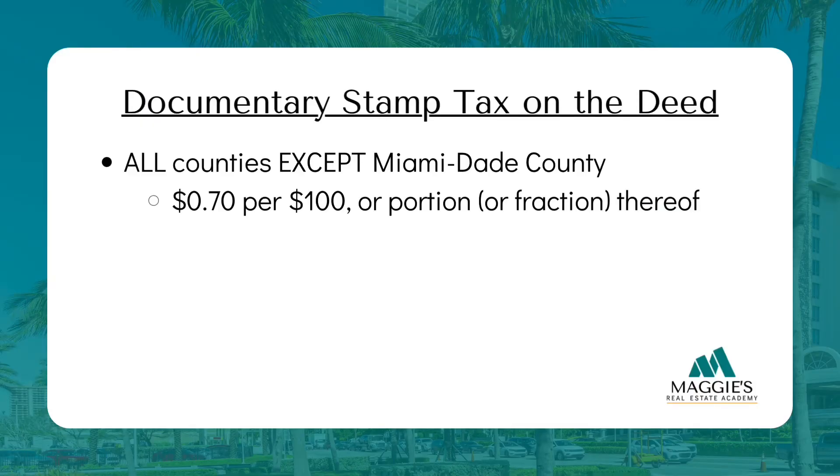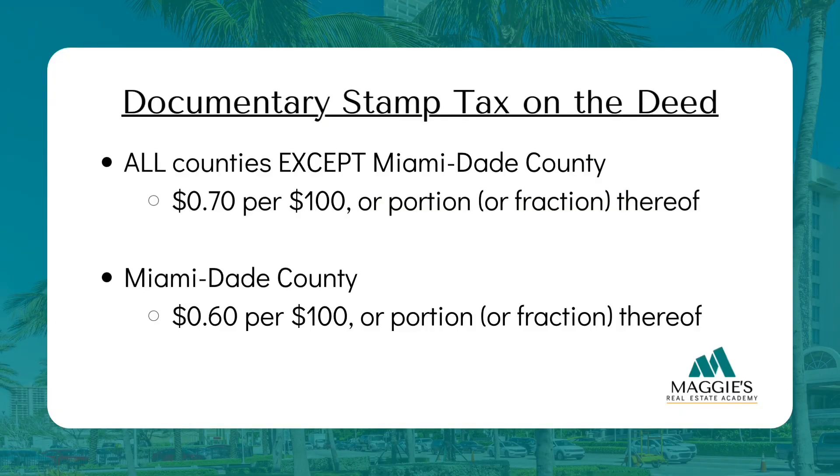So how much are these taxes? In all Florida counties except Miami-Dade County, the documentary stamp tax on the deed is $0.70 for every $100 or a portion thereof of the total consideration. Miami-Dade County is different — it's $0.60 for every $100 or a portion thereof. Let's go over how it all works and find out what a 'portion thereof' means.